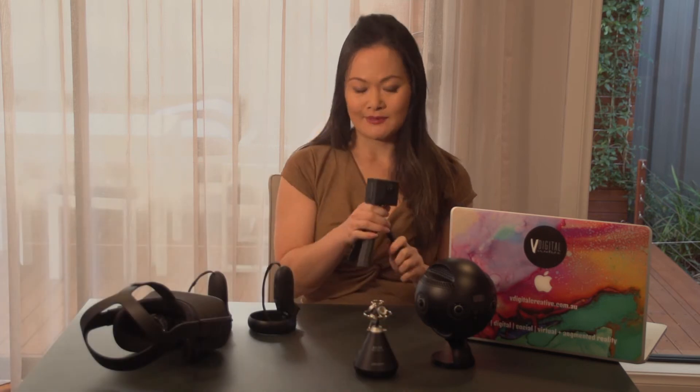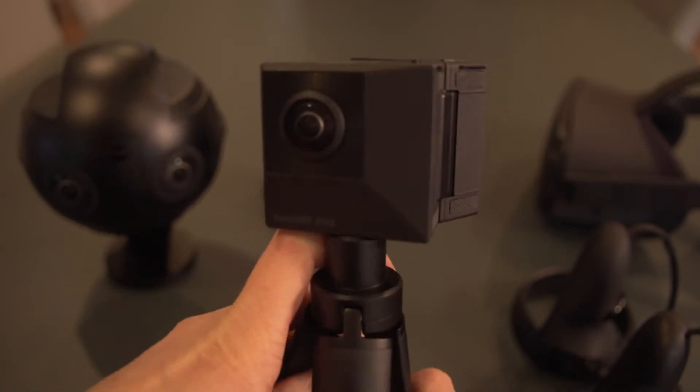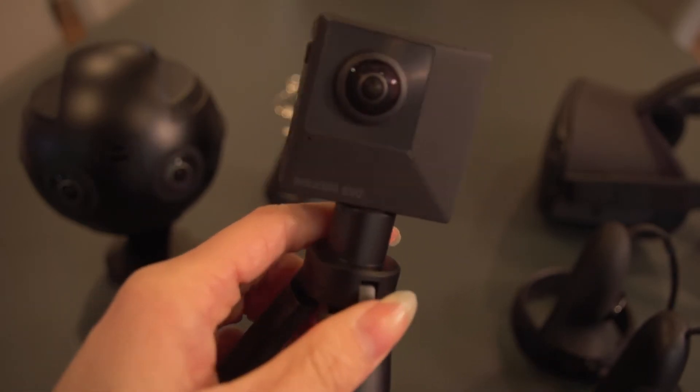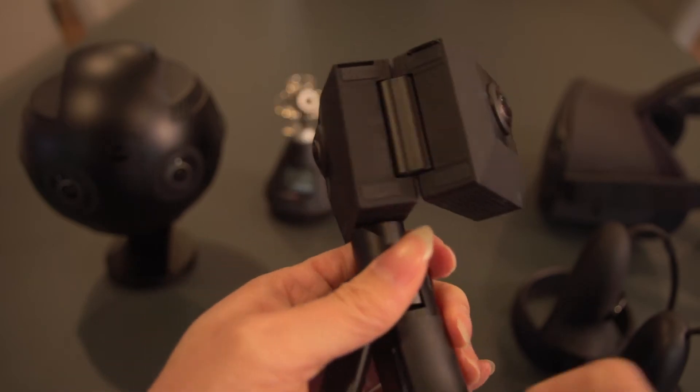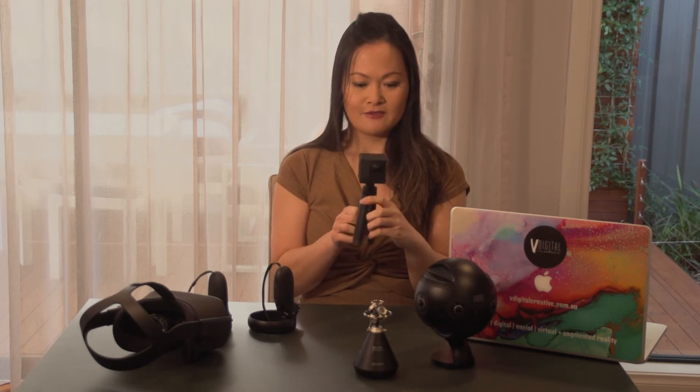So we'll start off with this — this is my Insta360 Evo. It's a consumer-style 360 camera which gives the user the ability to record everything around. There are two lenses that film every angle, and you'll be able to stitch it together, edit it, and watch it back with a head-mounted display, which I'll go into a little bit later. Even though it's small it's actually really effective. It has an inbuilt stabilizer so if you put it on a selfie stick it's great to walk around and record what's happening.